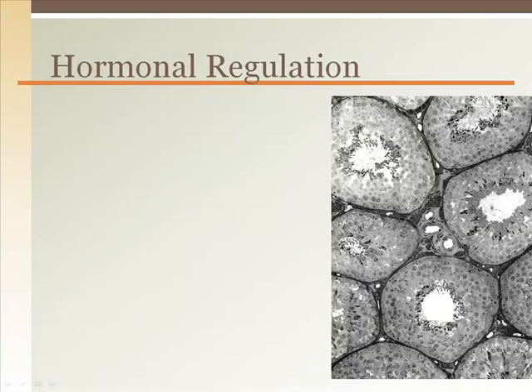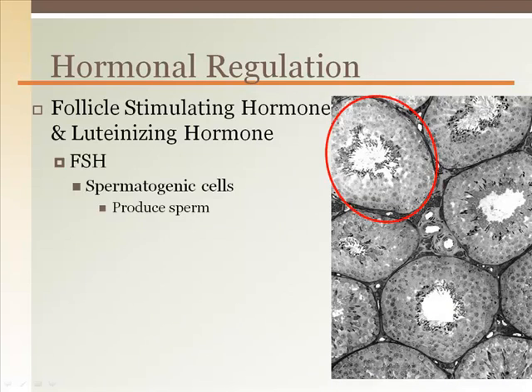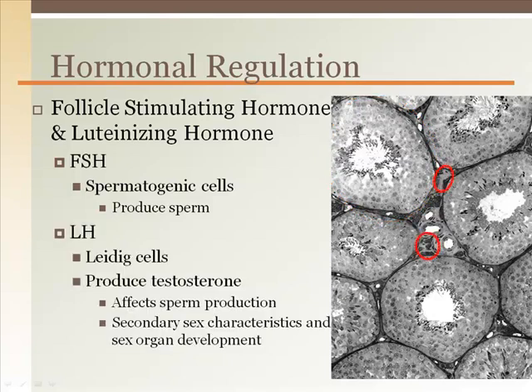Sperm and testosterone production are regulated by the hypothalamus in the brain. The anterior pituitary gland releases follicle-stimulating hormone, which targets spermatogonia in the seminiferous tubules to initiate spermatogenesis. The anterior pituitary also releases luteinizing hormone, which targets the Leydig cells outside of the seminiferous tubules to stimulate testosterone production. Testosterone also supports sperm production as well as many physiological characteristics throughout the body, like facial hair production and neurological effects.